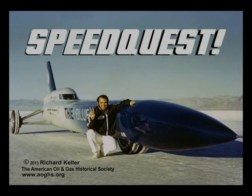Hi, I'm Dick Keller, and I put together this film over a period of time about my project, the Blue Flame Land Speed Record.